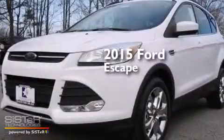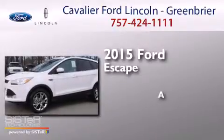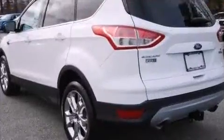This is a brand new 2015 Ford Escape. All of the following features are included.